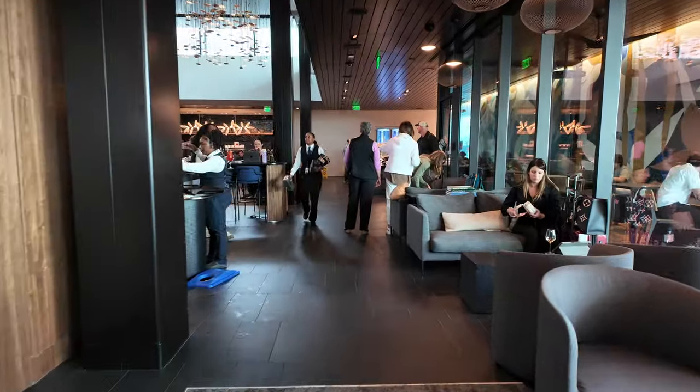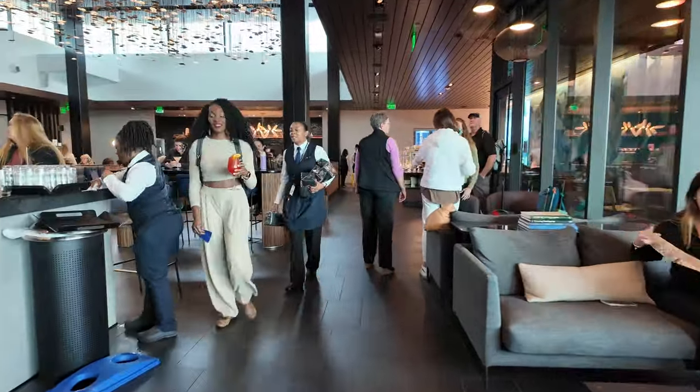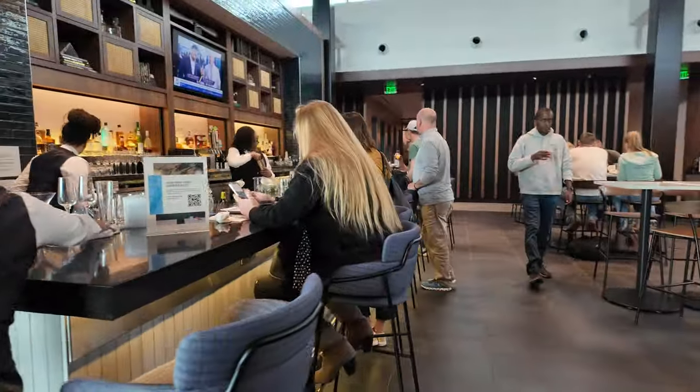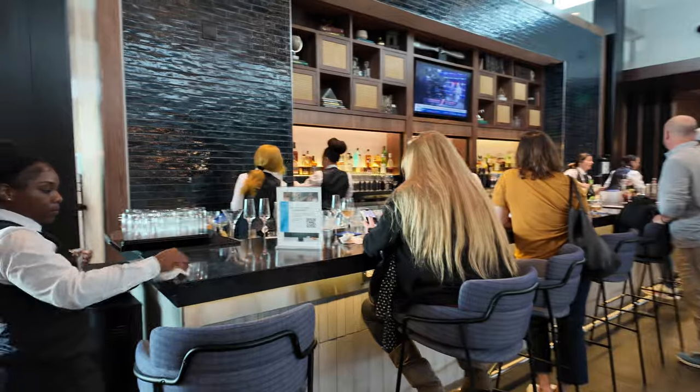This lounge truly is huge — just so many places to sit. Here is one of the bars, and I understand that all of the drinks here are complimentary.